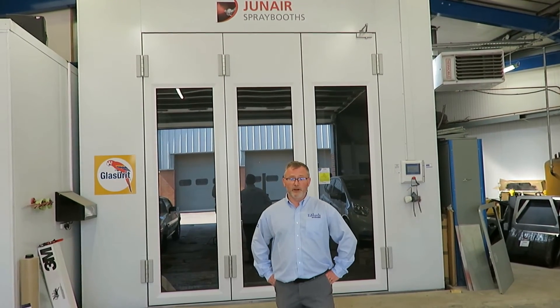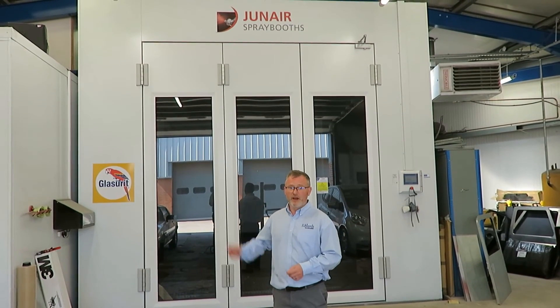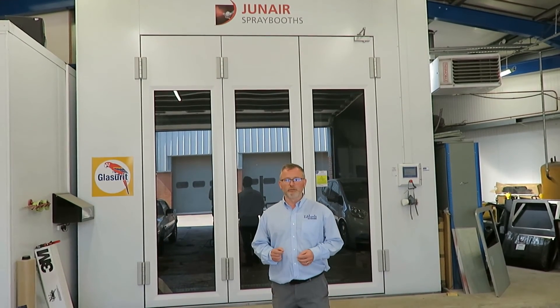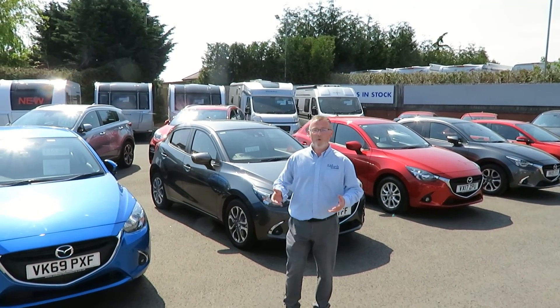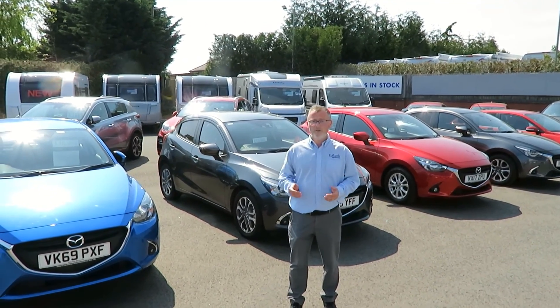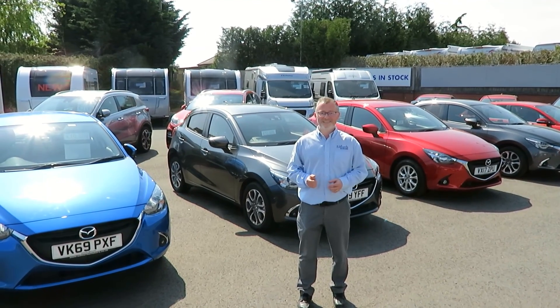If you're unlucky enough to require bodywork, we can look after you in our large body shop in Spraybrook, which is big enough to take a tag-axle motorhome. So if you're looking for a new or used car, caravan or motorhome, or if you require any service or repair, why not come and see what we can do for you?